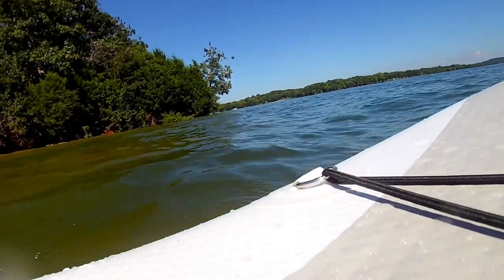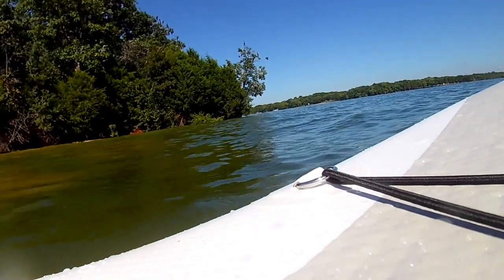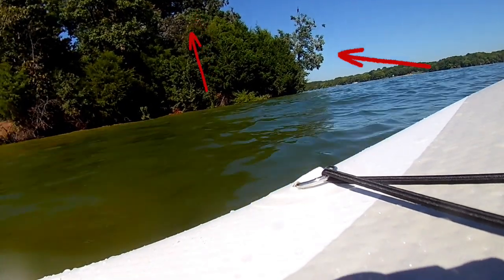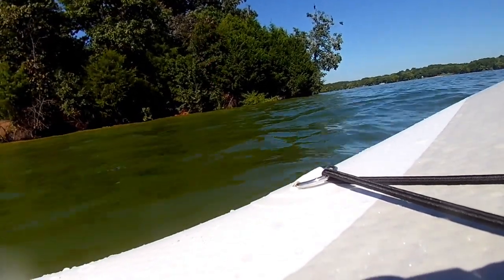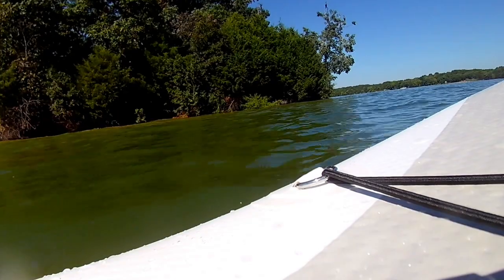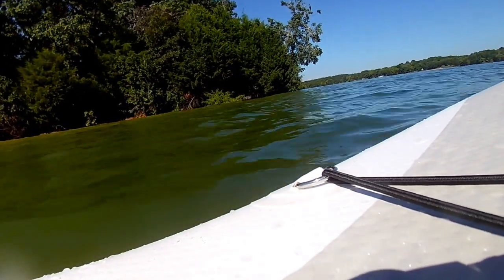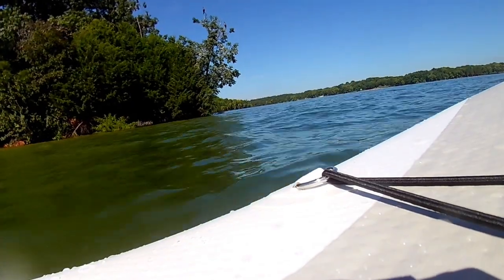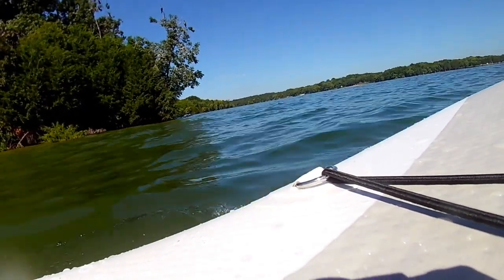But there was another surprise waiting for me when I rounded the corner. There were a bunch of herons perched in the trees, which I didn't exactly get great video of. You can kind of make out the profile of a couple of them. But it's why I'm now calling this island Heron Island.